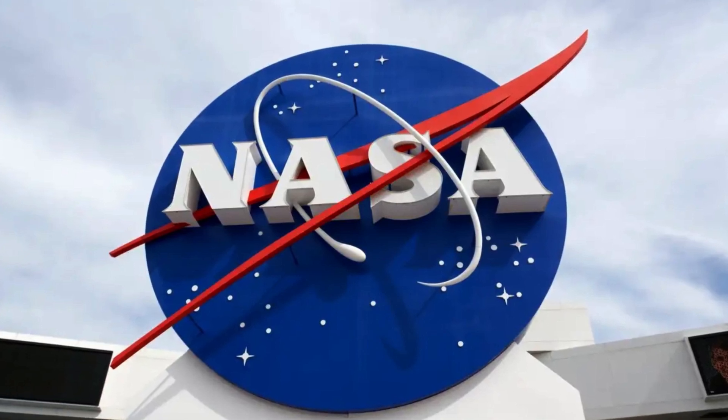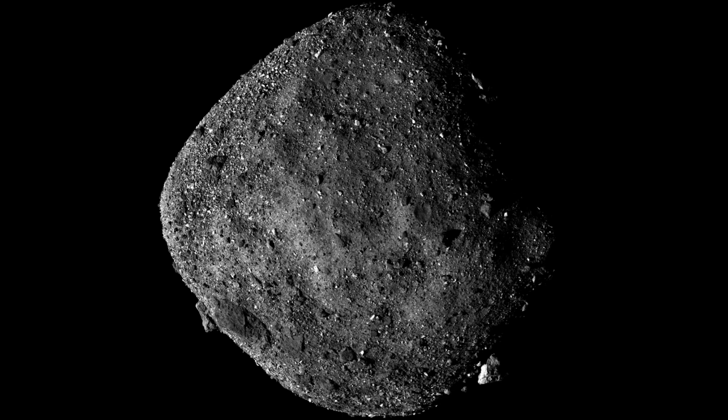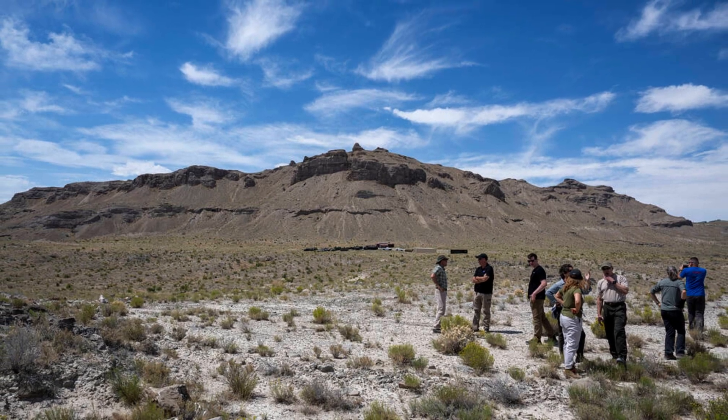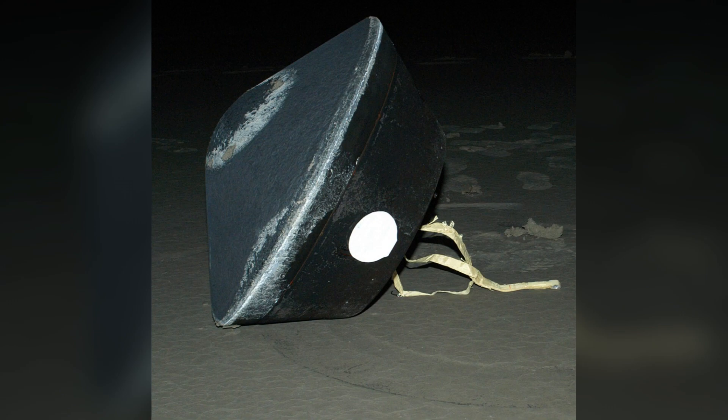NASA has achieved a historic milestone by successfully bringing back samples from an asteroid named Bennu. In the operation at Utah Desert, NASA and the US Air Force collaborated to recover a space capsule containing samples of asteroids collected by the OSIRIS-REx spacecraft in 2020.